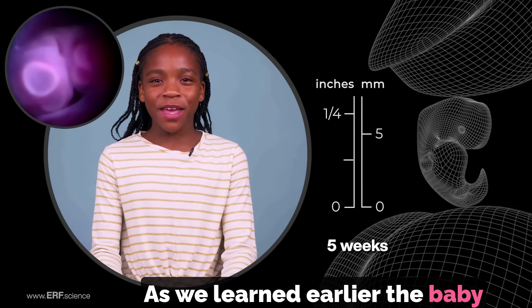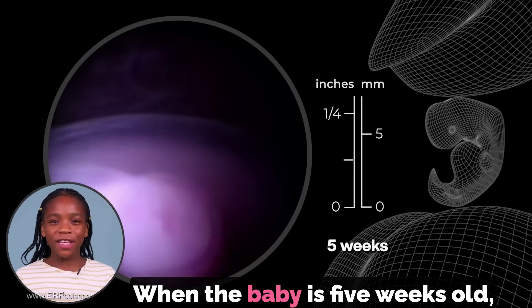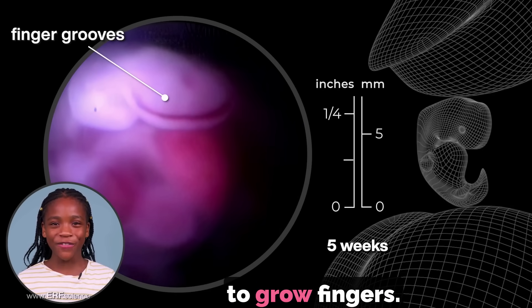As we learned earlier, the baby is called an embryo until it is nine weeks old. When the baby is five weeks old, she starts to form tiny grooves and ridges on her hand. This means she is beginning to grow fingers.